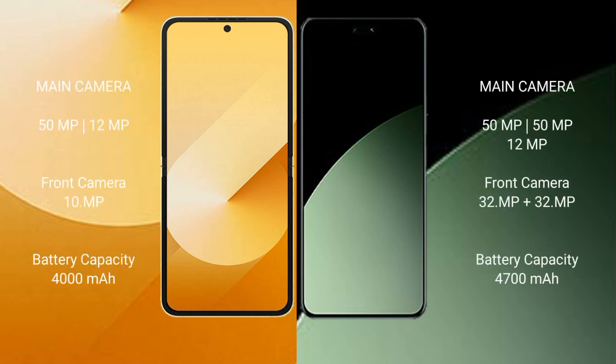The Samsung Galaxy Z Flip 6 features a dual camera setup with a 50MP main camera and a 12MP ultrawide camera, plus a 32MP front-facing camera.